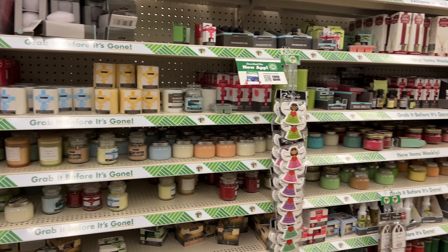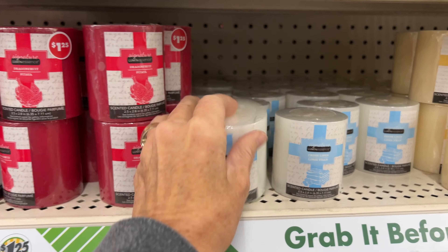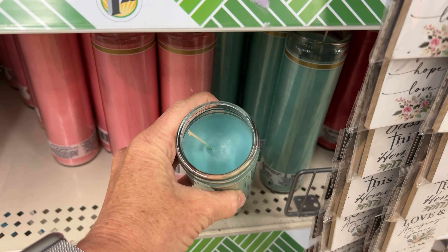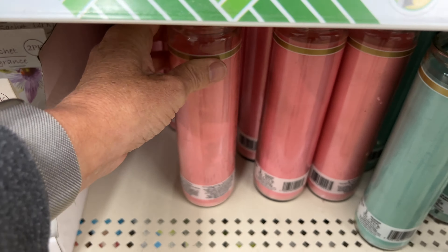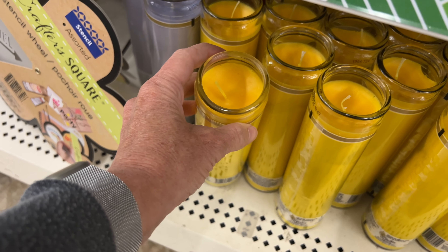Another section to be careful of is the candle section. I've seen some candles not burn very well and they leave a big mess. Also watch for making sure the wick is centered. If it isn't centered, it could get the glass too hot and then the glass will crack and break, leaving you with a big mess.